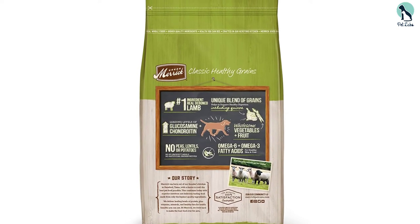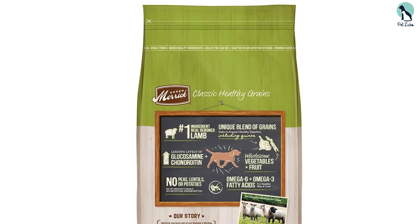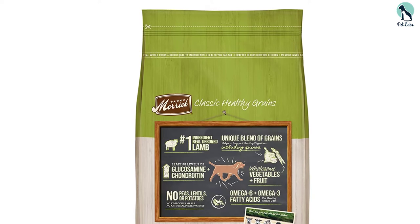If you refer to customer reviews, you'll know that customers appreciate the fact that their labs are very excited when feeding time comes, because their pet loves this dog food so much.